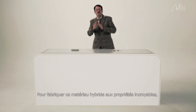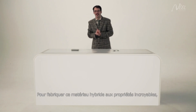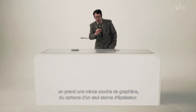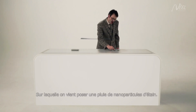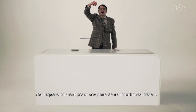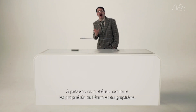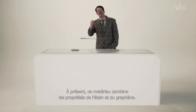To produce this hybrid material with amazing properties, what we need is a thin layer of graphene — which is carbon, just one atom thick — onto which a shower of tiny tin nanoparticles is sprinkled. This material now combines the properties of both tin and graphene.